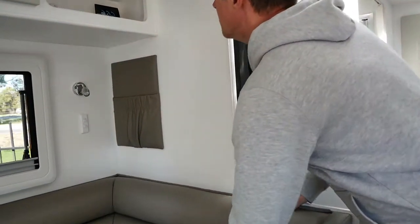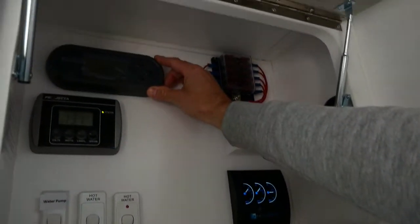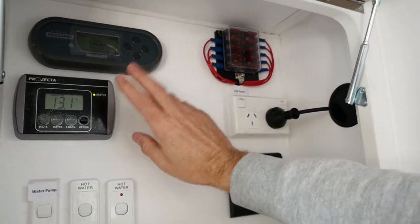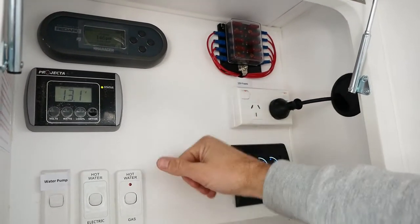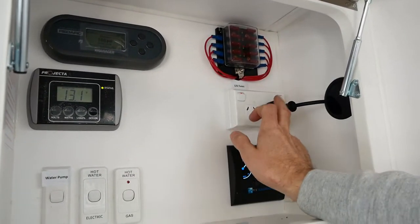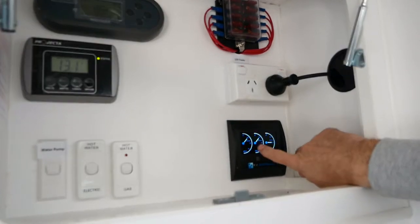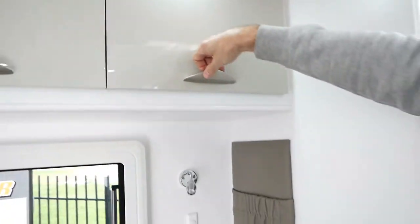Electrically, the Dirt Road Extreme comes with a superb Redarc battery management system — worth about $2,000 as an extra, but that's included in the Dirt Road Extreme. We've got your battery monitor which shows you what's happening with your voltage and amperage. Your gas and electric hot water switches are here, your 12-volt pump fuse box, power for your fridge next door, and digital readers for our two water tanks and grey water tank. The electrics are all nicely stored away in this cupboard.